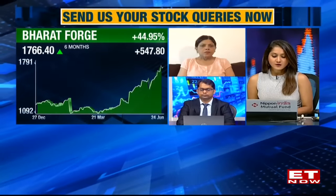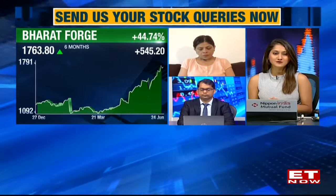Query from Rajendra Putankar on Bharat Forge (buy price Rs.1,100), Linde India (buy price Rs.3,500), and Geofinance (received from Reliance demerger). He is in the money on these counters and wants to know whether to hold or exit. Sharmila says all three companies are good, and since he is a long-term investor, he can continue to hold all three.